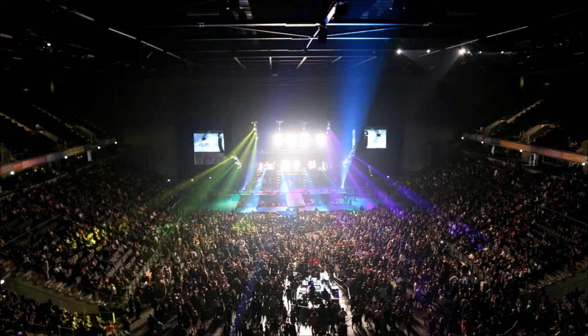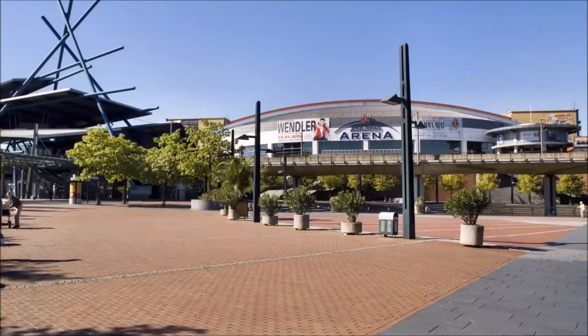Due to the seating comfort, the good visibility, the pleasant air conditioning and the special atmosphere, every visit to the arena becomes a special experience. The Koenig Pilsener Arena also offers around 14,000 free parking spaces for its visitors and is only about a minute's walk from Centro.